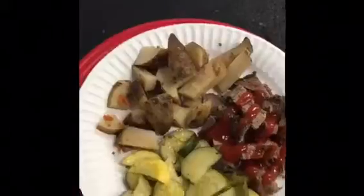It's 10:40, my second meal of the day. We got 3 ounces of roast, a half cup of potatoes, and a half cup of squash and zucchini.